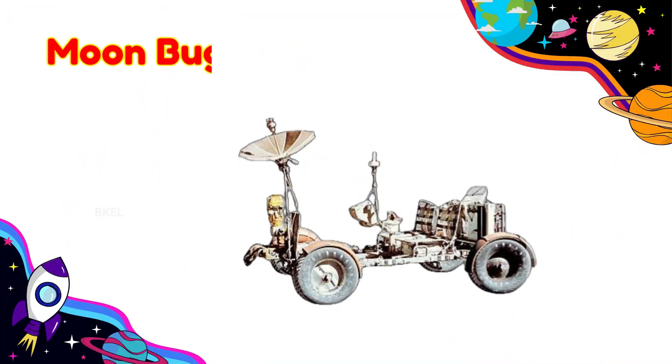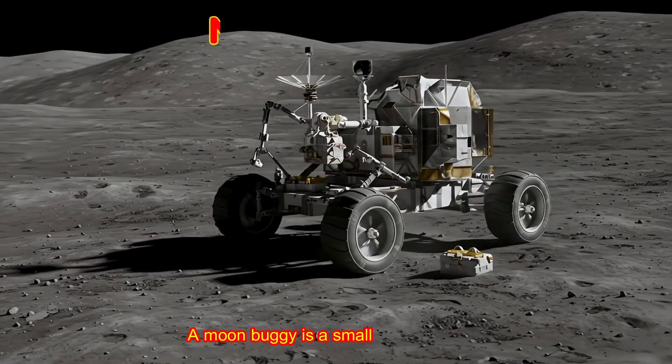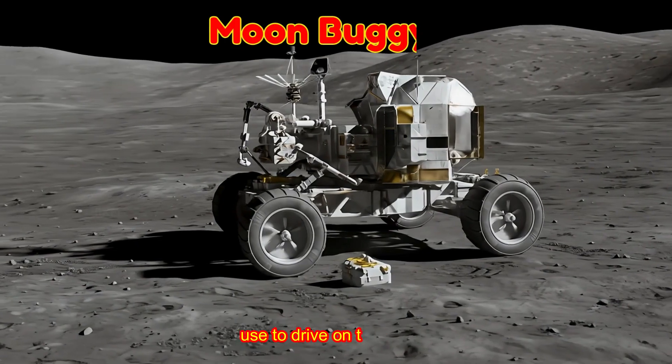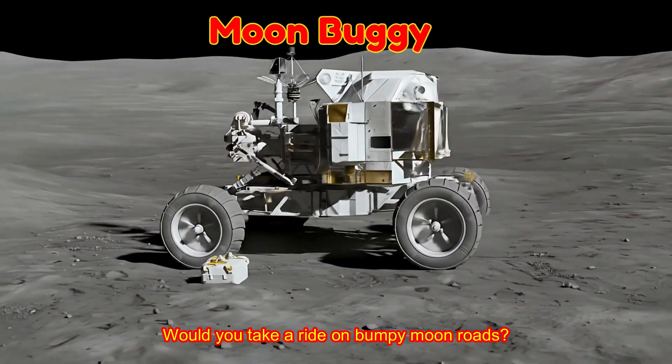Moon Buggy! A moon buggy is a small car astronauts use to drive on the moon. Would you take a ride on bumpy moon roads?